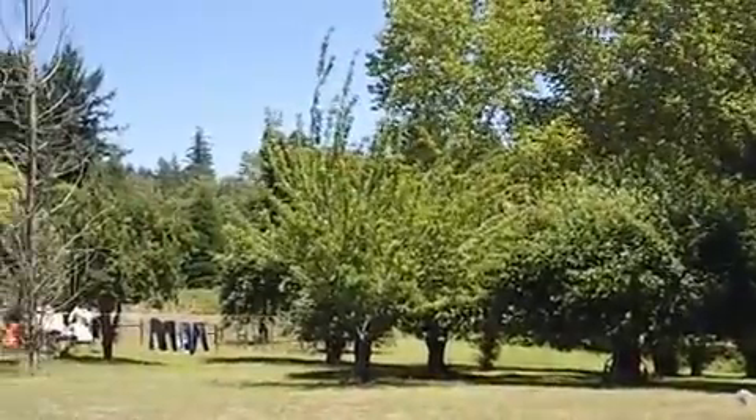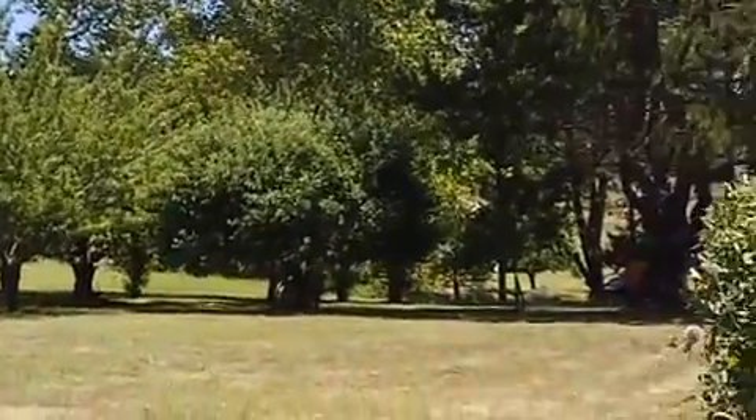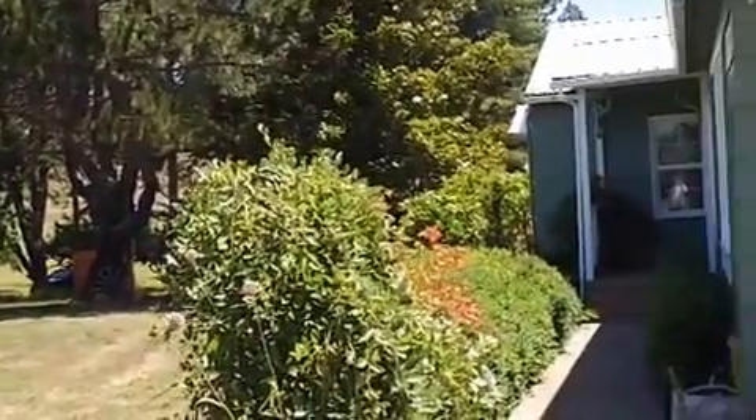Fruit trees out in front — there's an Asian pear, cherries, and apple trees. Elkton is located about a half an hour west of Sutherland, Oregon. So I'll go through and show you the house.